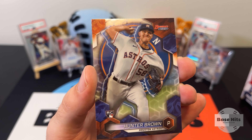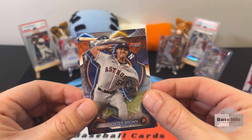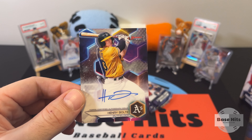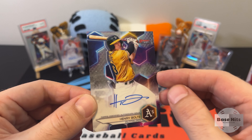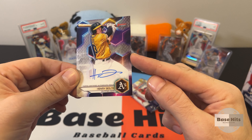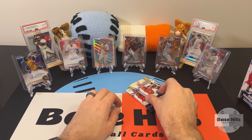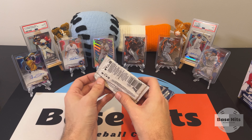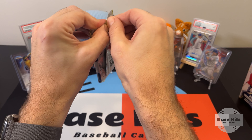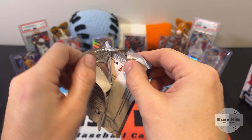And a Hunter Brown rookie card. Let's see what we have behind here — this looks like an Oakland A. It is Henry Bolte — I'd say Bolt, yeah, Bolt. Henry Bolt on a prospect auto! Let me know below — is Henry good? Is that a good hit? I'm not sure — I don't know much about him. I only know the main big prospects that everyone knows about, but there'll be a few names I'm not too familiar with.